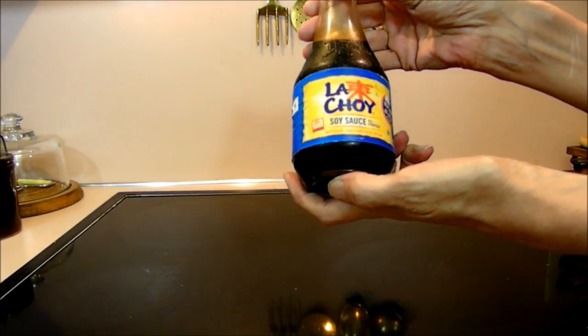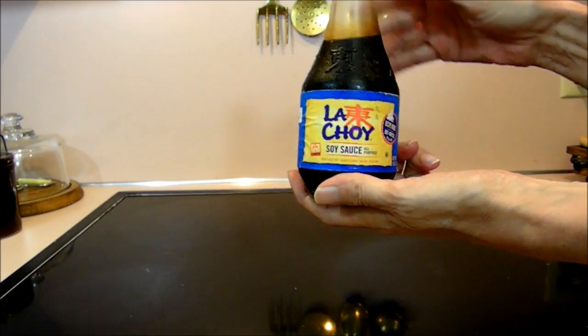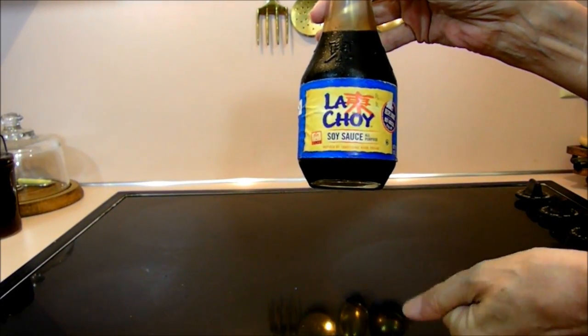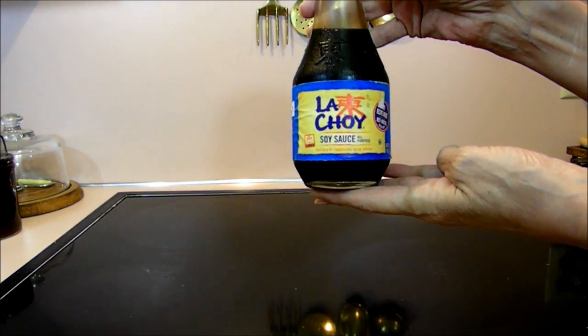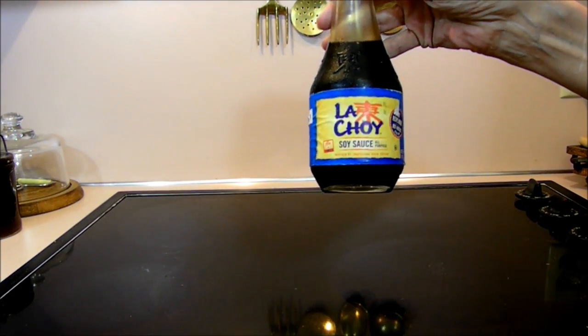And soy sauce — you have to be really careful with soy sauce. This is a brand that's gluten-free, but most soy sauce has gluten in it. So it was really good for me to find this because I use it in cooking and flavoring and all sorts of things.